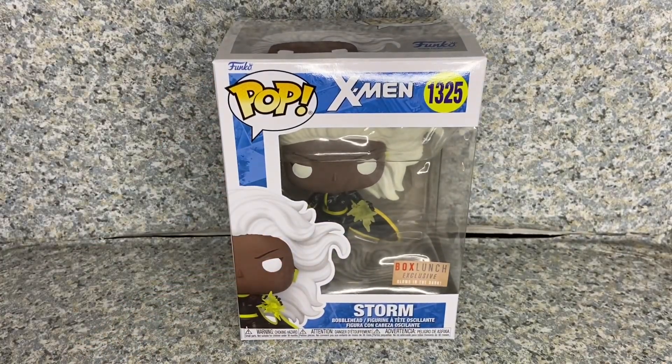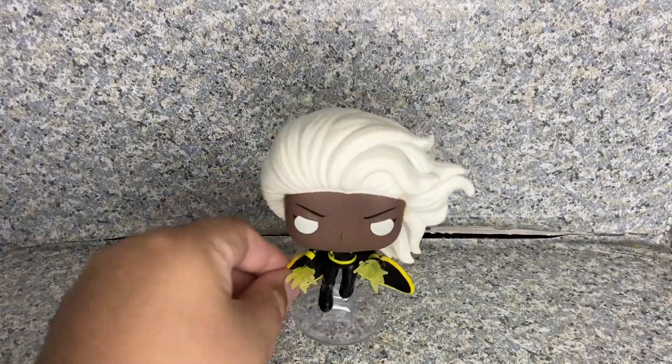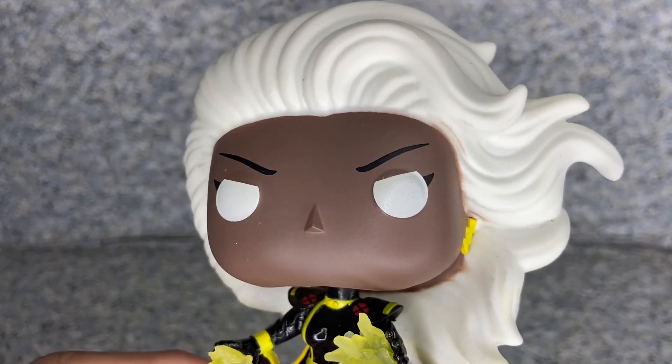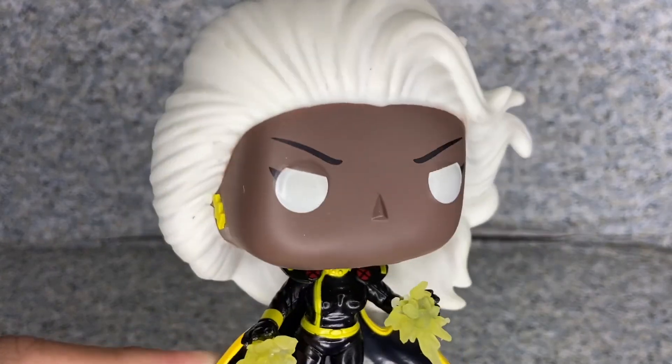Let's take Storm out of the box. Here is Storm out of the box, so let's take a closer look at the pop.